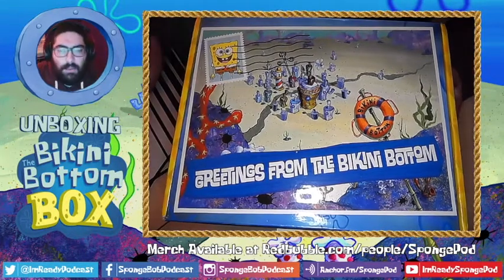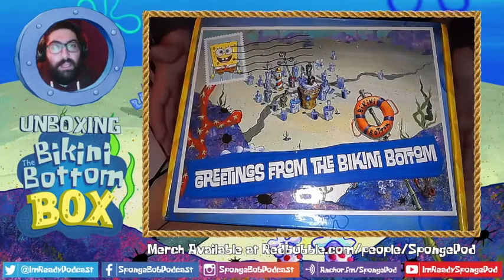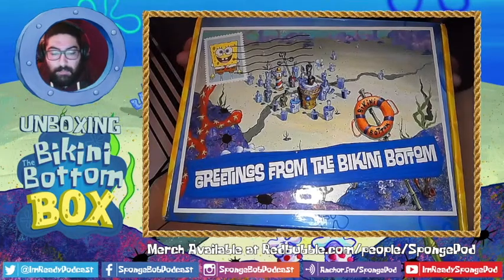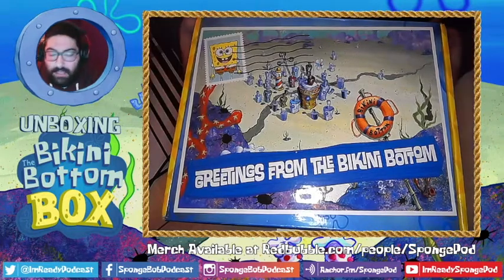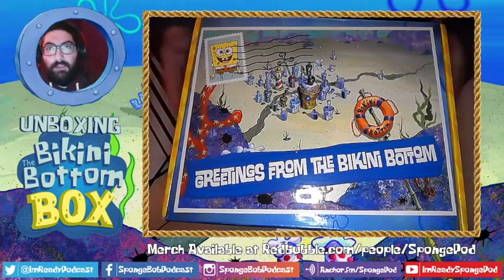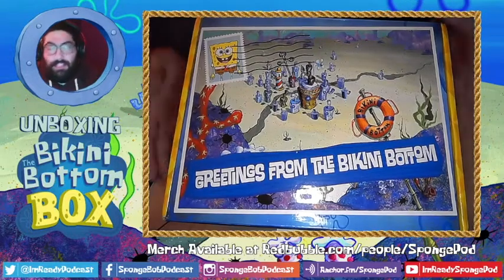If you're interested in signing up for the Bikini Bottom Box, you can go to nickbox.com, where you're given a selection of either the Nick Box or the Bikini Bottom Box — they are their own separate boxes. They are sent quarterly, so just four boxes a year, which is not bad at all. If you subscribe to both like I do, then you have eight things to look forward to in the year, which means a lot more fun things to open.